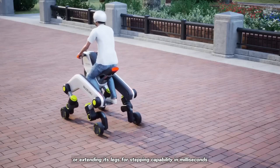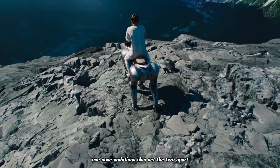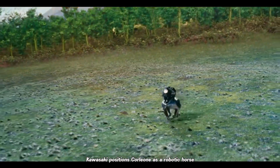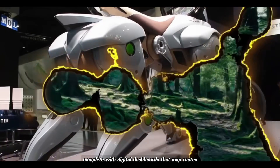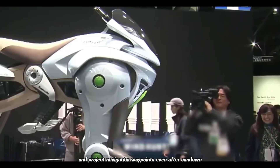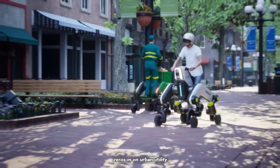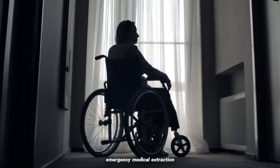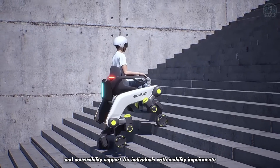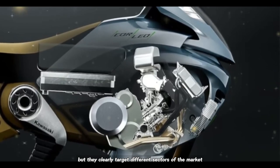The Makba's wheel-leg hybrid, by contrast, excels on pavement and steps, retracting its wheels for rolling efficiency or extending its legs for stepping capability in milliseconds. Use-case ambitions also set the two apart. Kawasaki positions Corleo as a robotic horse for thrill-seeking adventurers and ecotourism operators, complete with digital dashboards that map routes, monitor hydrogen levels, and project navigation waypoints even after sundown. Suzuki's Makba, on the other hand, zeroes in on urban utility — last-mile logistics, corporate campus transit, emergency medical extraction, and accessibility support for individuals with mobility impairments. Both prototypes spark the imagination, but they clearly target different sectors of the market.